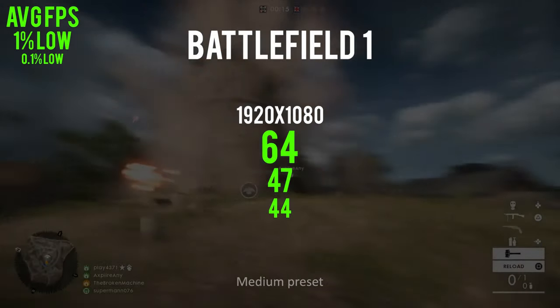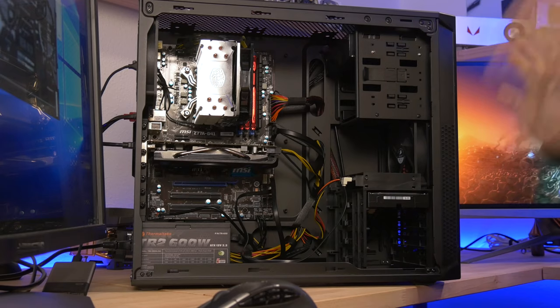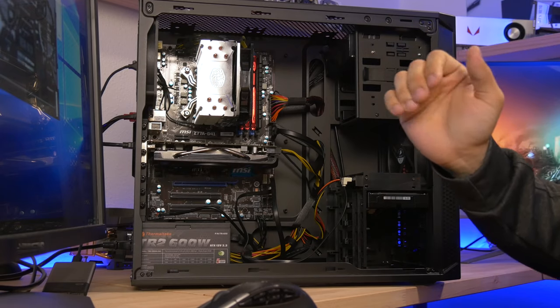In a nutshell, this system is more than adequate for PC gaming — it's ready to go, especially for the price. The big question is whether I can build a brand new system that outperforms this one for the same $550, which will be something we follow up with in Part 2.